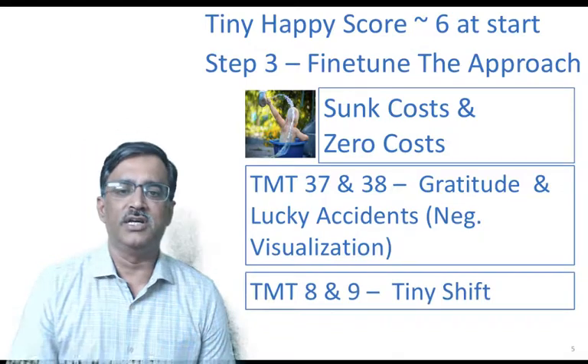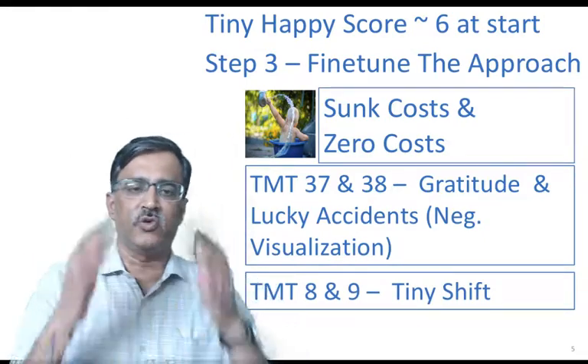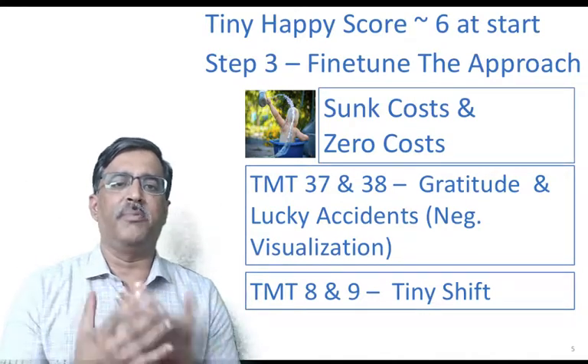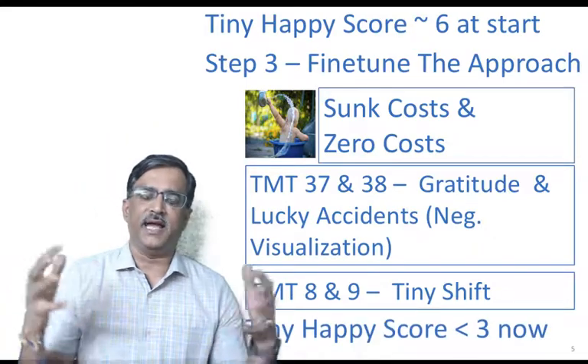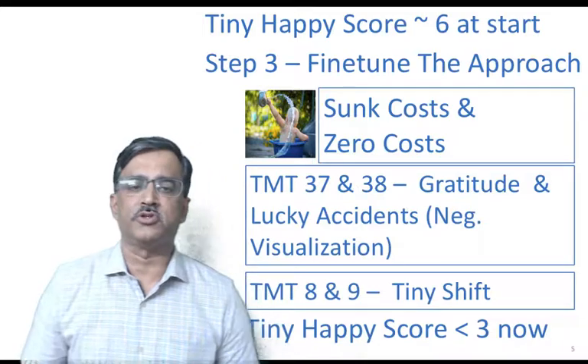There's a third strategy that Kumaran developed which we call tiny shift — this is to look at the same event with a tiny shift in perspective to make it happy. With all these strategies, my tiny happy score became below three, which is what you should also aim for.